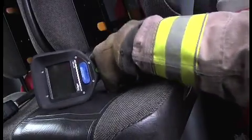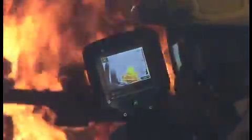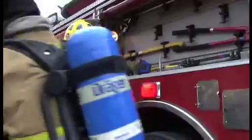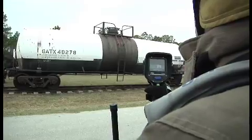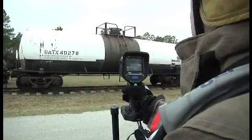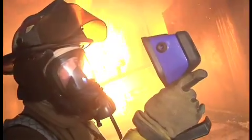The camera withstands the rigors of firefighting, including accidental drops and fumbles as well as extreme heat. Due to its intrinsic safety, the Draeger UCF7000 can be used in areas subject to explosions. The camera has all relevant approvals, including ATEX Zone 2.